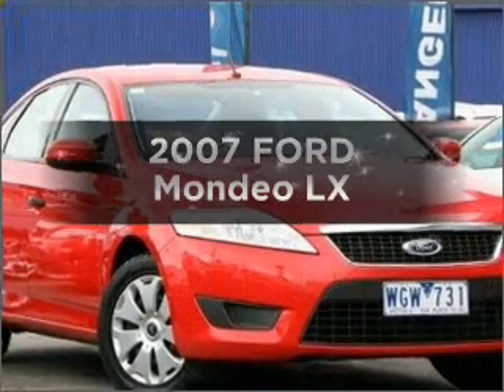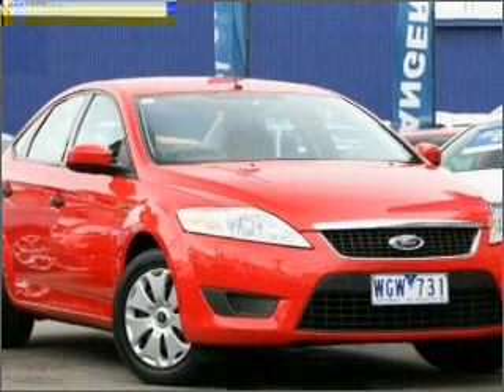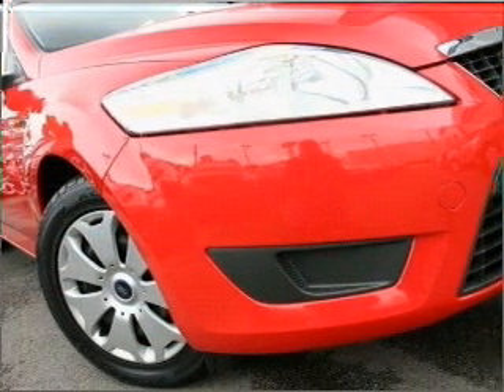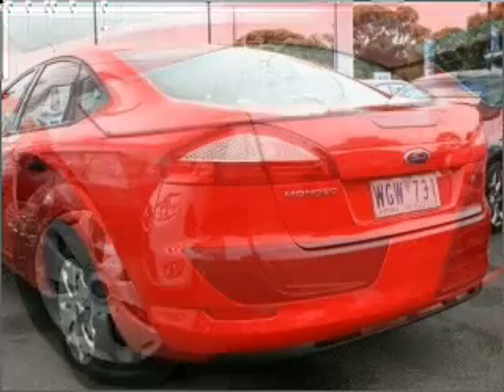Time to update your vehicle? Take a look at this 2007 Ford Mondeo. Experience the comfort of driving this well presented vehicle that responds smoothly to its 6 speed automatic transmission.